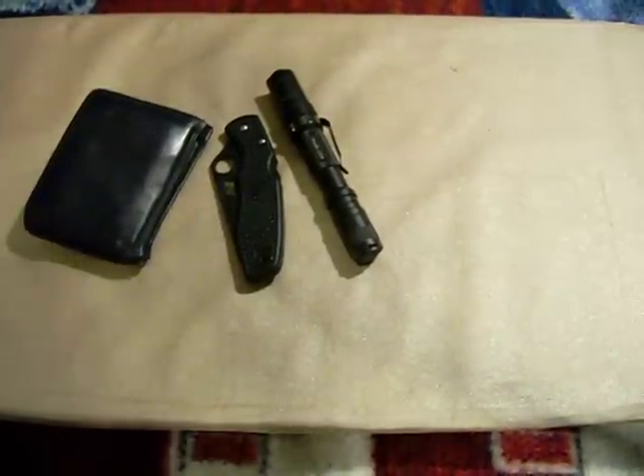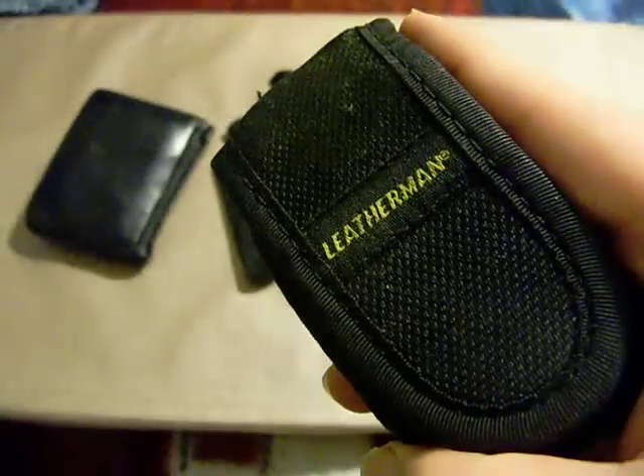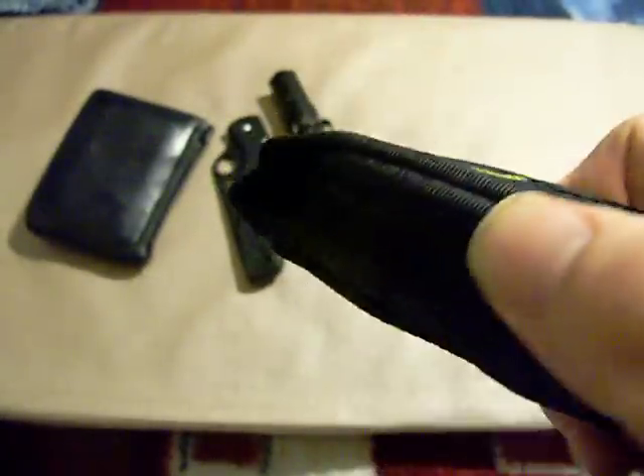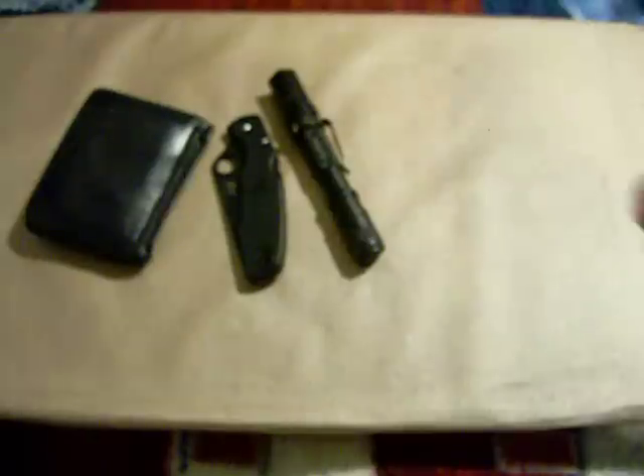Because it's becoming summer, the multi-tool — the Leatherman Wave — I'm carrying a lot less. But if I know there's going to be something that I absolutely need it for, I'll throw it on. Or if I'm going to the range, it's always good to have the multi-tool at the firing range.